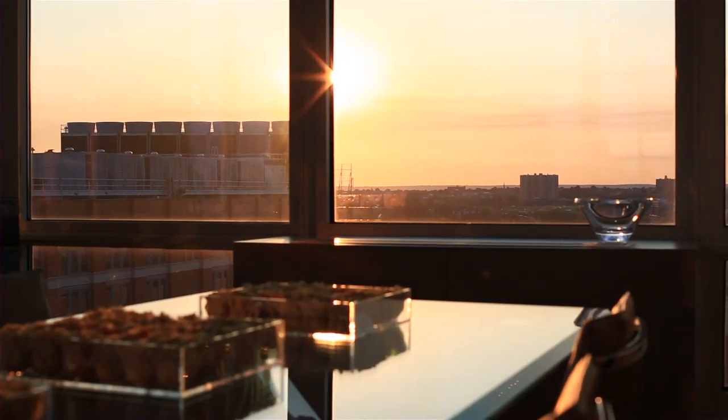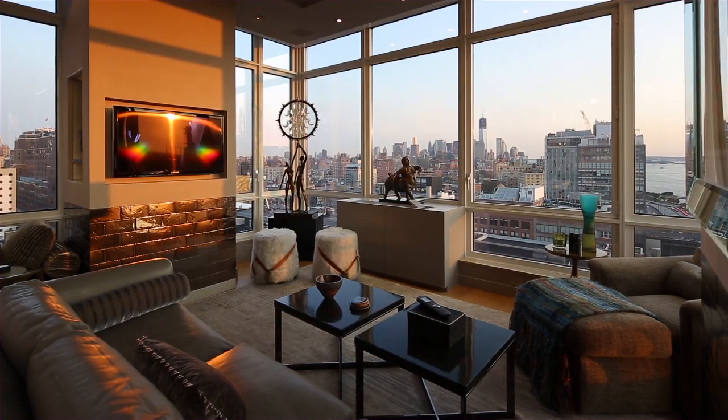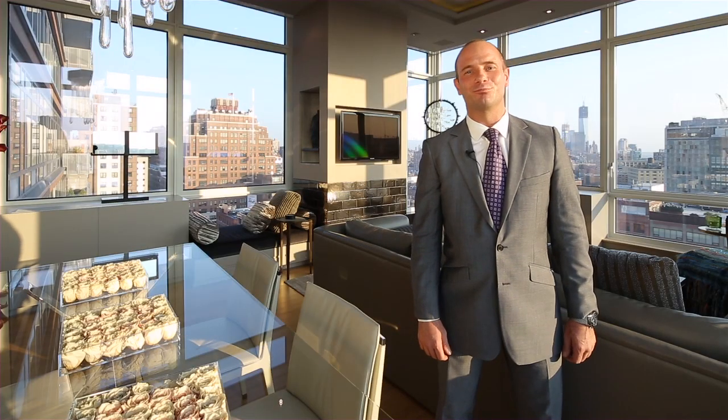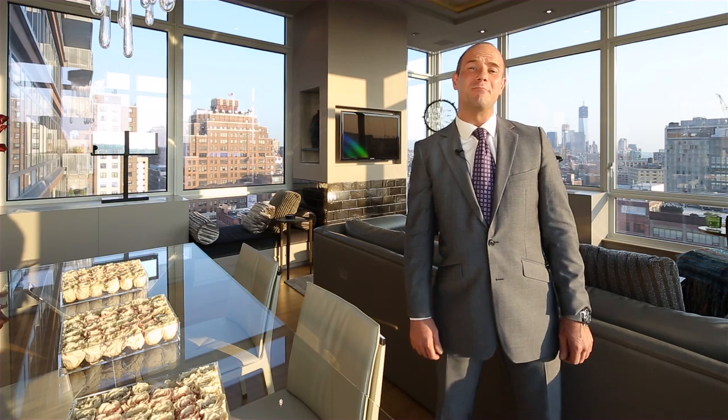The luxury of light and space. The opulence of warm materials and rich textures. The sophistication of a West Chelsea address. I'm Eric Zollinger, President of Zollinger & Associates. Welcome to Residence 2009 in the Caledonia, one of the most dramatic and stylish residences on the market today.